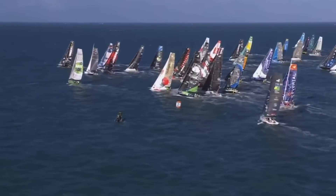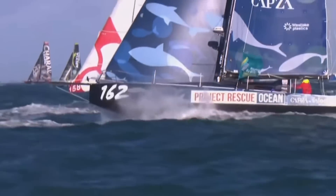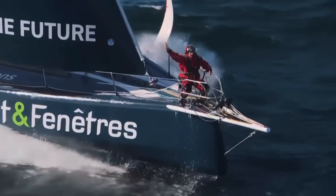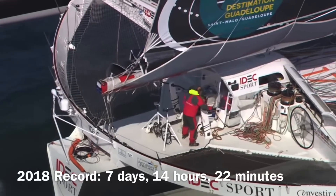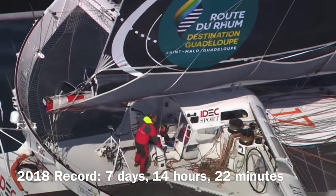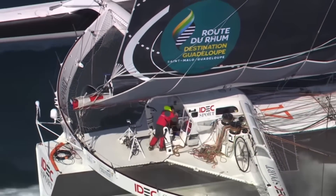This year's event attracted a record fleet of 138 boats in six classes, including a record number of full-foiling boats that fly above the water. The previous record, set in 2018, was 7 days, 14 hours, and 22 minutes by Francis Joyon on his 100-foot trimaran IDEC Sport.